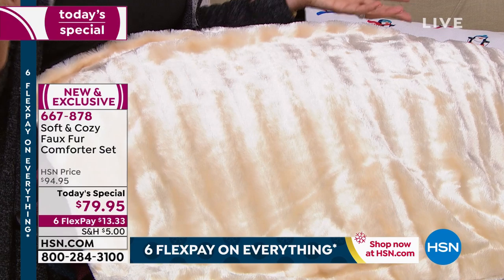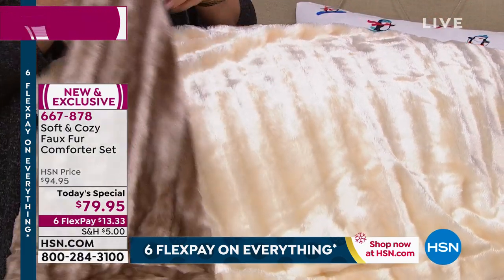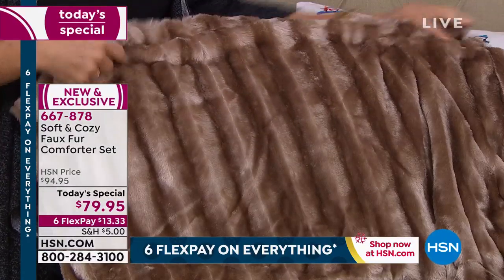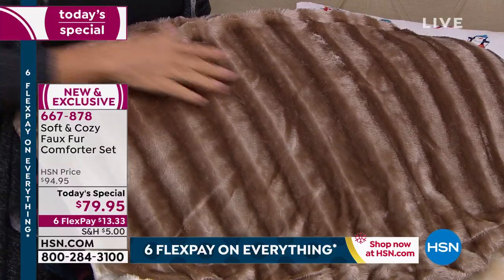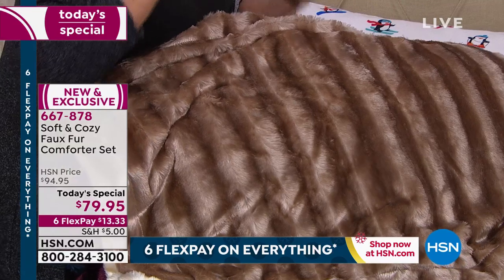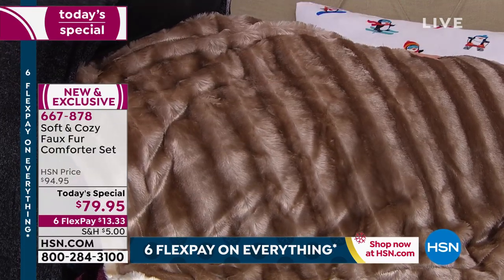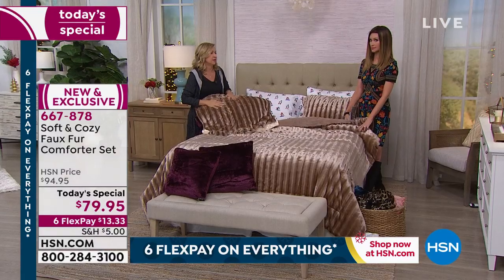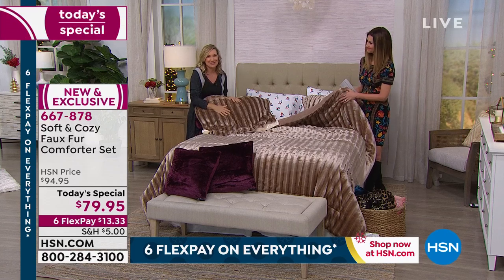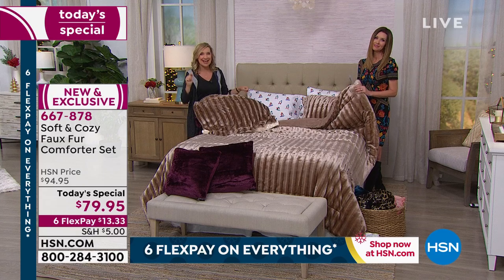At flex pay that's $13.33 — incredible to get this home for the price of breakfast. Start sleeping in it and enjoying it right now, and don't wait. Winter is long — it goes through April or May in some places. This is going to be on your bed for a long time. Every morning you'll open the door to your bedroom and say, 'That is my bedroom — look how pretty it is.'